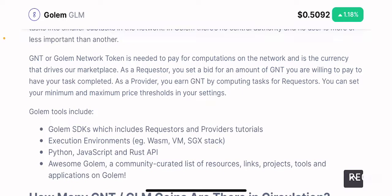The GNT token, also recently referred to as the GLM token, is what you need to pay for computations on the network — it acts as the currency that drives the Golem marketplace. As a provider, you can earn GNT by completing tasks for requesters and you can set your minimum and maximum price thresholds in your settings. So that is how you make money on the platform.